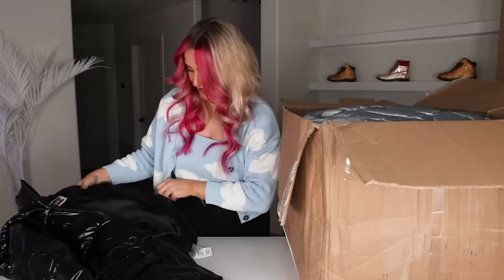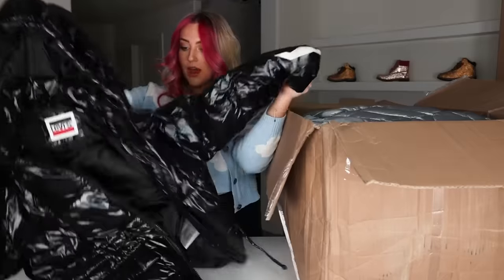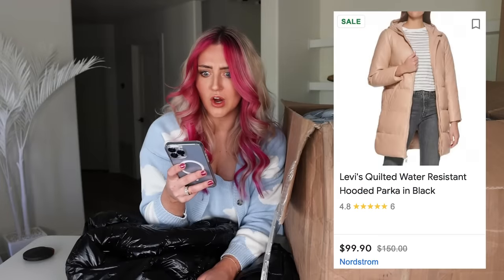Levi's! This is so cute! So where's the defect though? There it is — there's a gash in the sleeve. I feel like that is salvageable because that is a nice coat. I found some similar ones and they're all $100 or more. Not a bad first item.